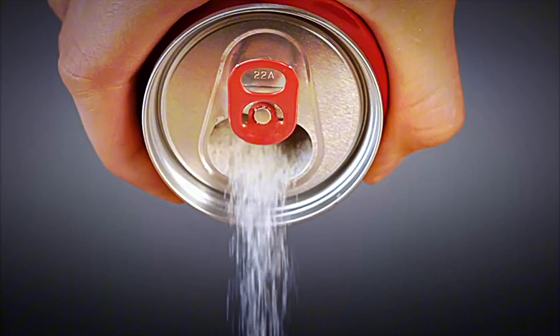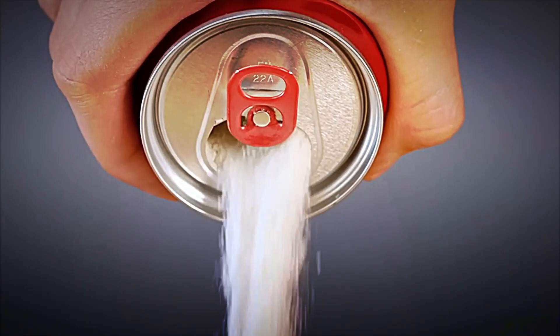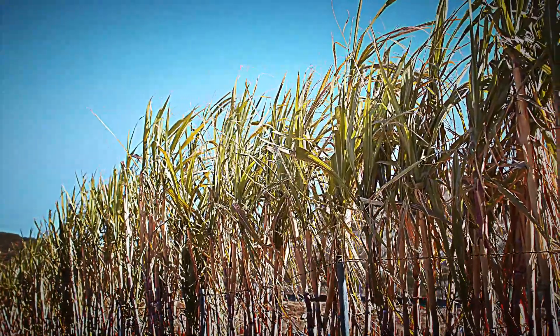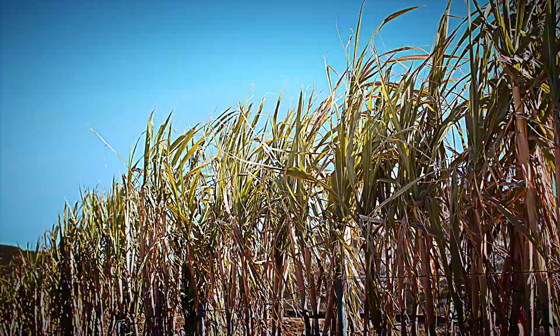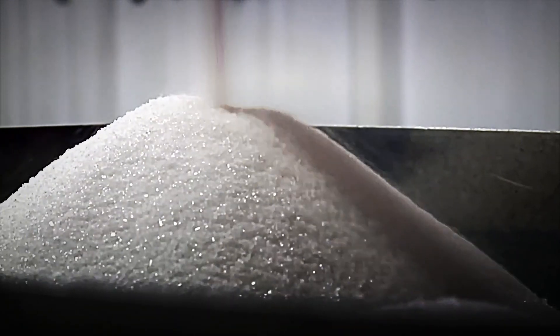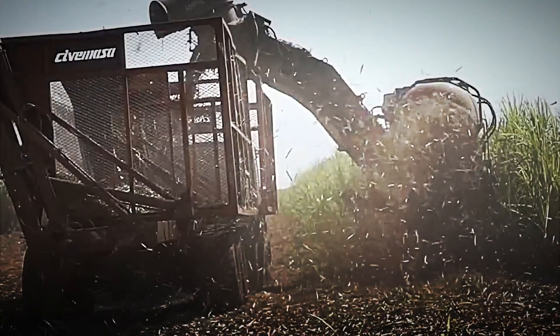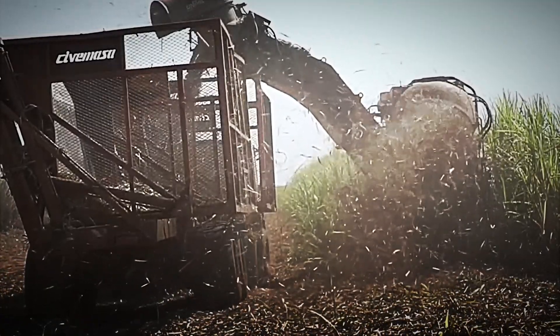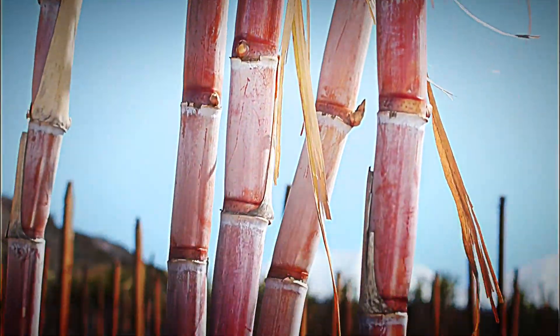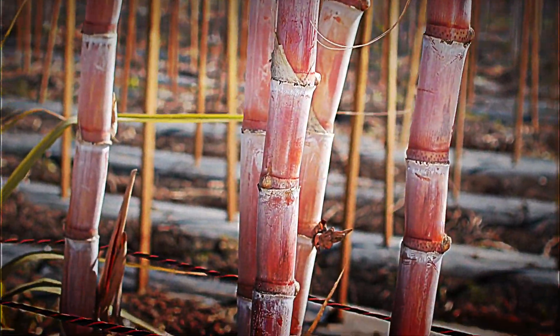Sugar is not born in a package, nor does it magically appear in the store. Its story begins in the fields, where a plant called sugarcane grows under the sun for months before being harvested. Then it goes through a long transformation process during which it is crushed, boiled, crystallized, and refined until it becomes the product we all know. And the most interesting part is that this process is not new — humanity has been extracting sugar from cane for thousands of years. The ancient Persians and Arabs were already producing it long before Europeans brought it to the rest of the world.